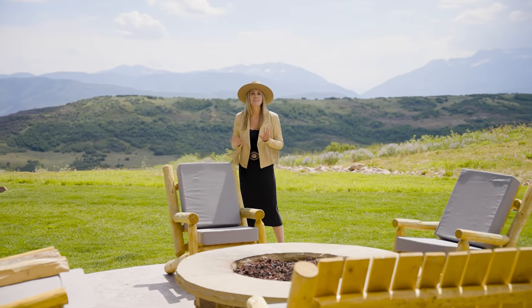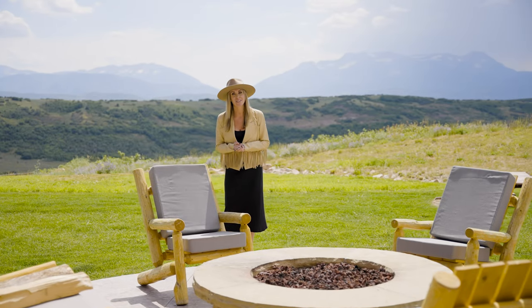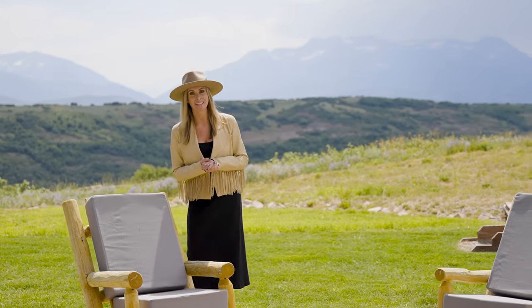For more information on this beautiful property, this amazing lifestyle, or just living in Wolf Creek Ranch, email us, call us, or shoot us a DM.